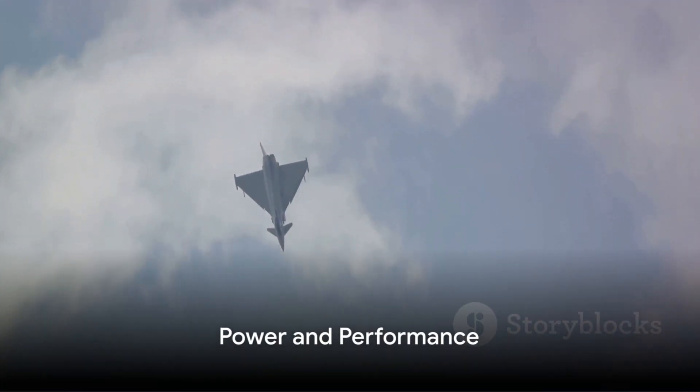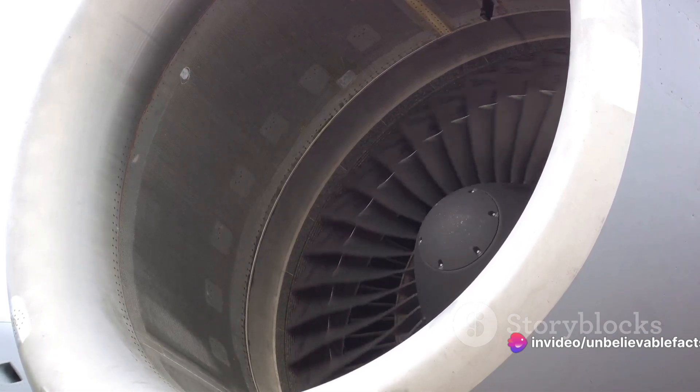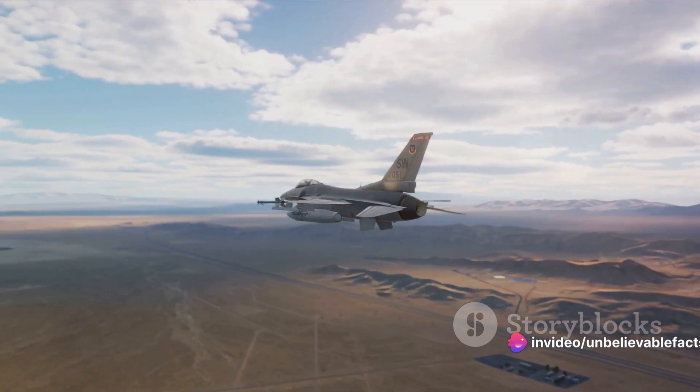What about the power behind this beast? The Typhoon is powered by two Eurojet EJ-200 engines. These engines provide the aircraft with a phenomenal rate of climb and supercruise capability, allowing it to maintain supersonic speed without the use of afterburners. This feature alone gives the Typhoon a significant advantage in combat scenarios.